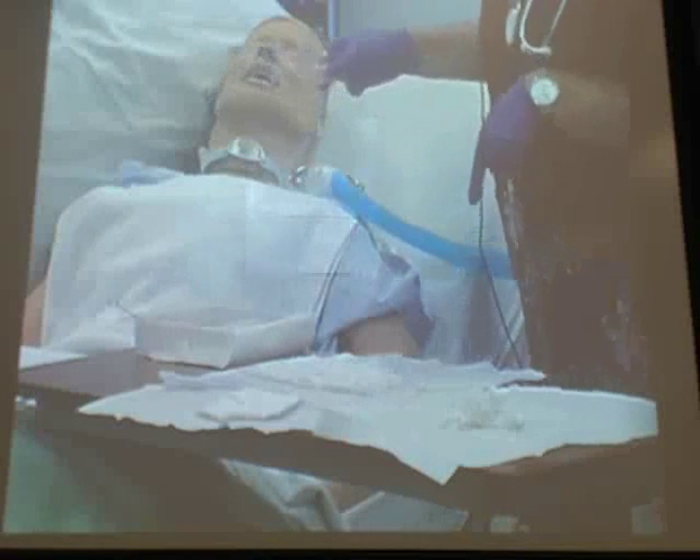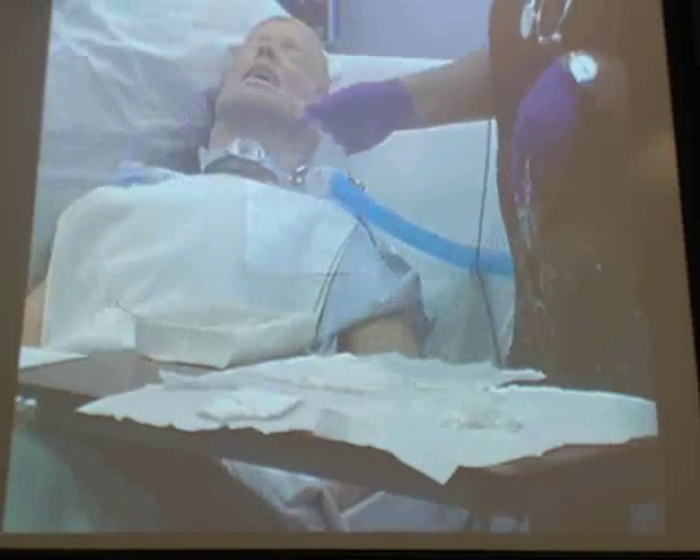When I slide this in, I need to either be at the three o'clock position or the nine o'clock position because that's the natural curvature of the trach. So I'm going to slide this — I'm at the three o'clock position.